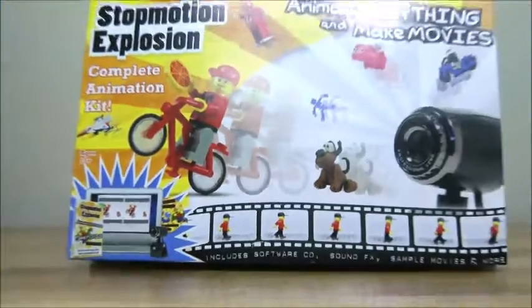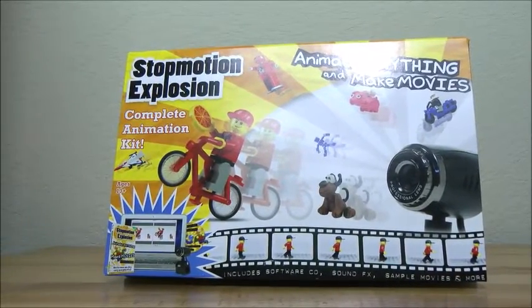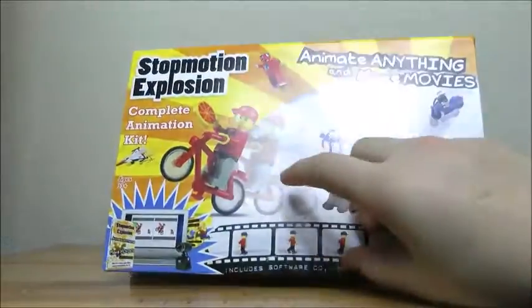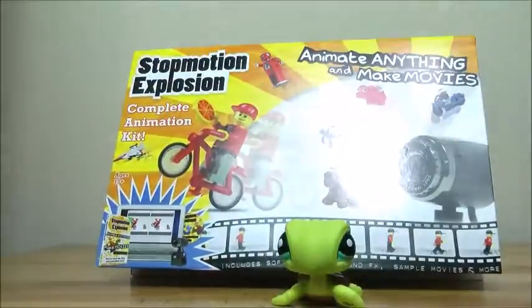I got this kit for stop motion animation, and I haven't figured it out yet. It's used for — you can use it for Legos, clay animation — but I'm probably going to use it for LPS.